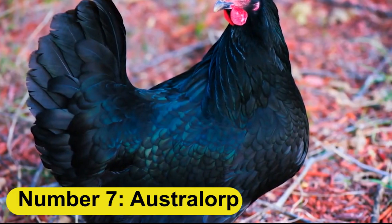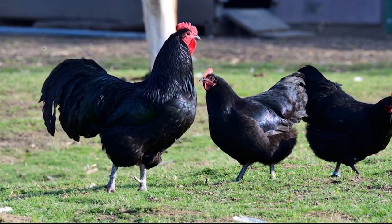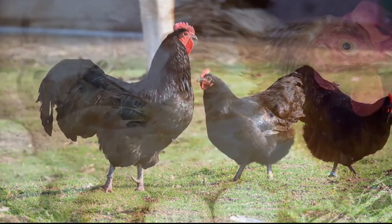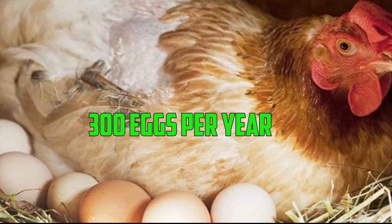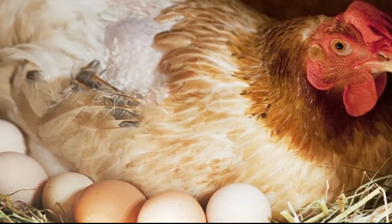Number 7: Australorp. The Australorp is an Australian breed that is known for its excellent egg-laying abilities. These birds can lay up to 300 eggs per year and can reach a mature weight of around 6 to 8 pounds in 18 to 20 weeks.